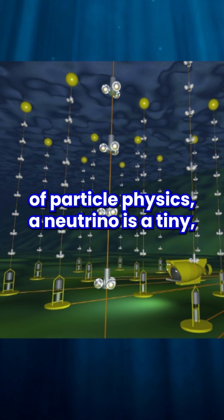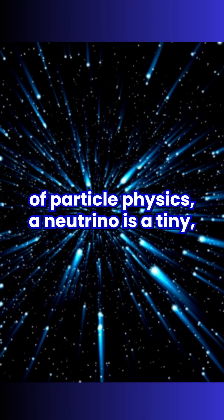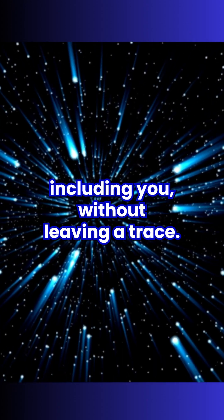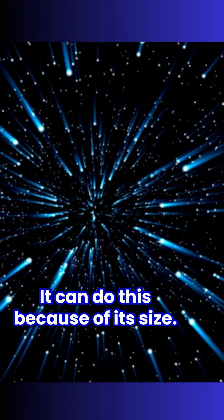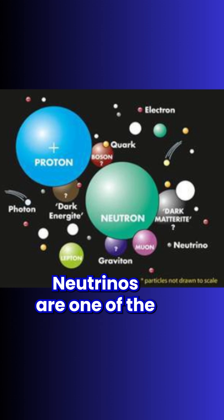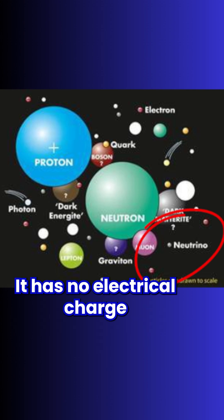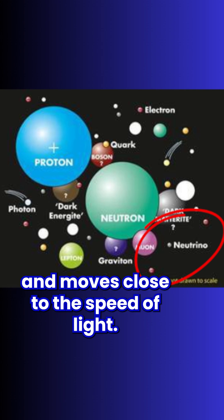Without going down a wormhole of particle physics, a neutrino is a tiny, nearly invisible particle that travels through almost everything — including you — without leaving a trace. It can do this because of its size. Neutrinos are one of the smallest fundamental particles with mass. It has no electrical charge and moves close to the speed of light.